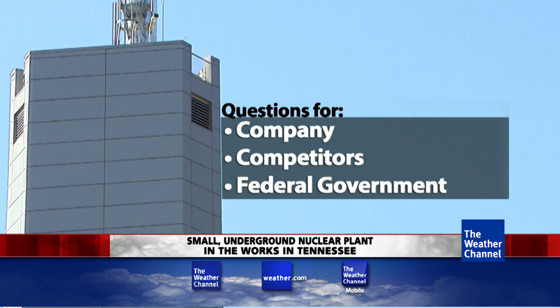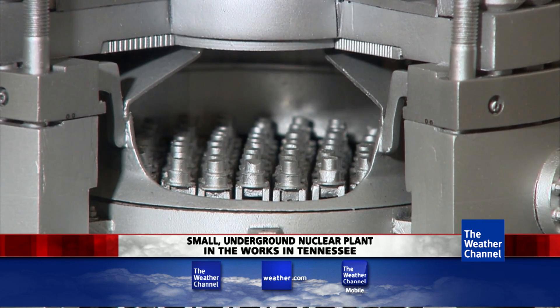In Lynchburg, Virginia, Dave Malkoff, The Weather Channel. The developer, which won a funding grant from the Department of Energy, signed its first contract last week and wants to have the first of two units in service by 2022.